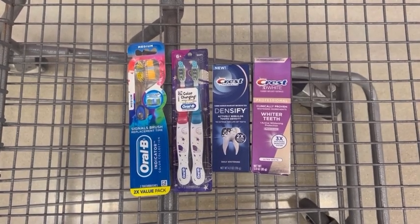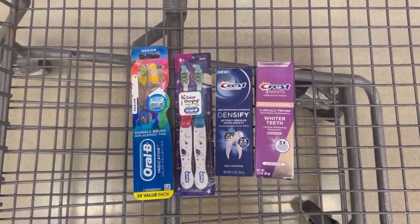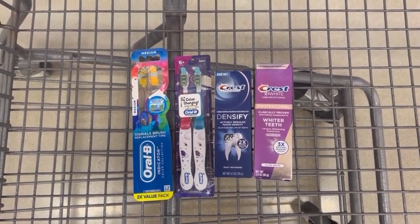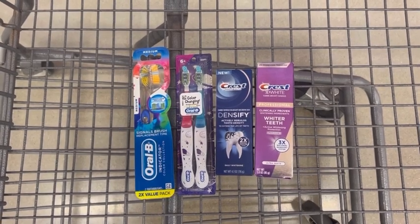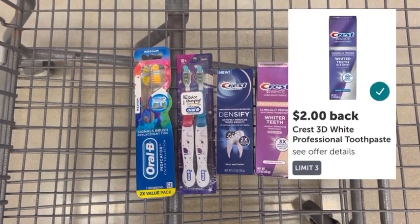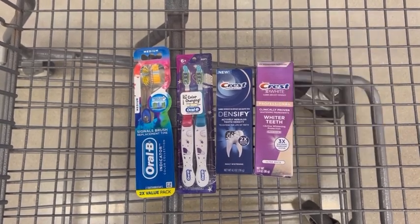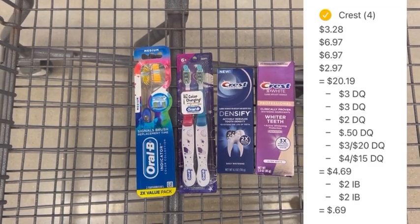Both of those can work together in this transaction. Then head to checkout where you'll scan your barcode and all of the digital coupons will apply leaving you to pay $4.69 out of pocket. You're then going to take your receipt and submit it to Ibotta where you're going to get back $2 for the Crest Densify toothpaste and $2 for the Crest 3D White toothpaste, making your final net total for all four items just $0.69 or $0.17 each.